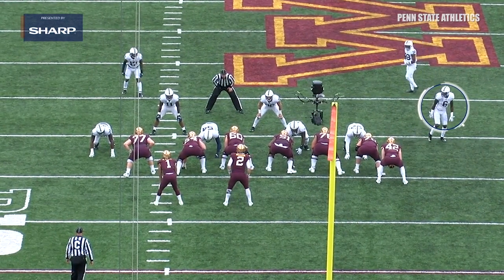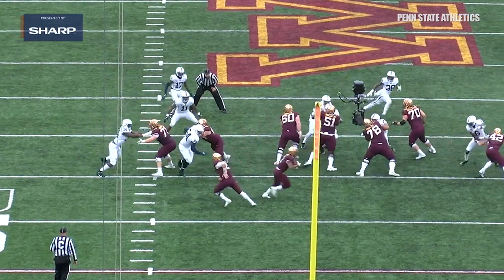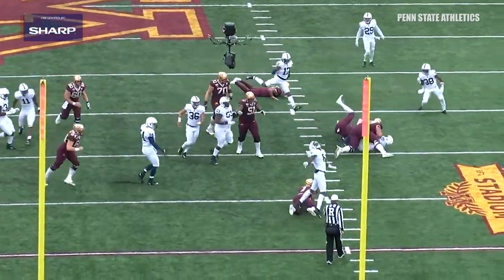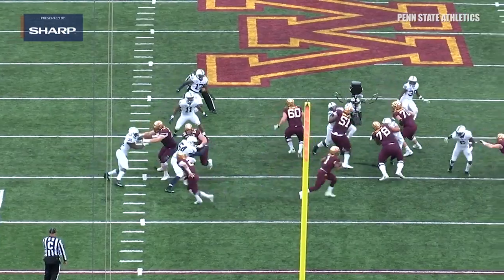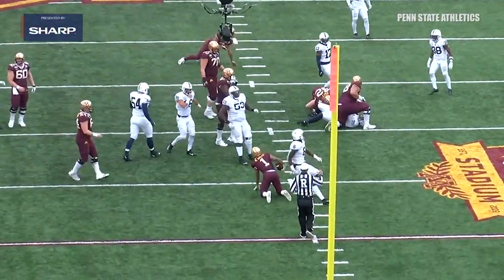You can see him move up to the ball on the line of scrimmage just before the snap and undercut this tight end right here. In order to do that, you've got to have the quickness and the athleticism to get back upfield and still make the play. And he does just that as he celebrates a big-time play.